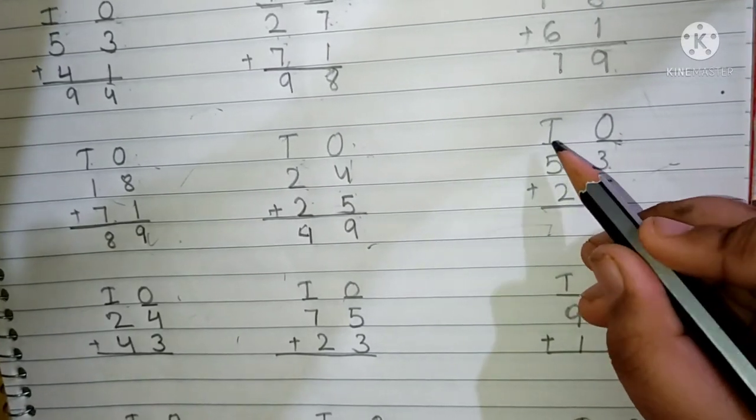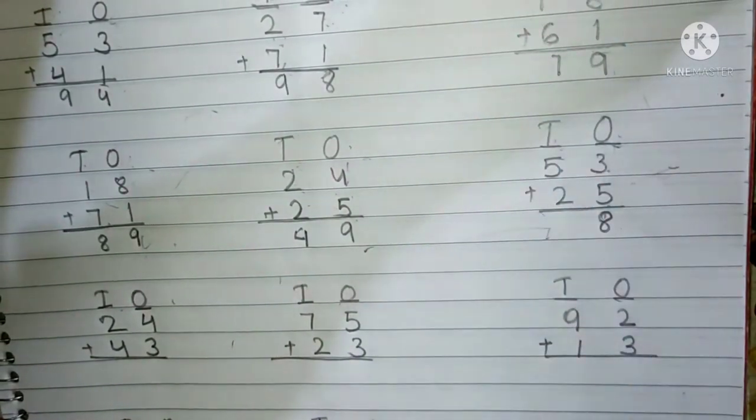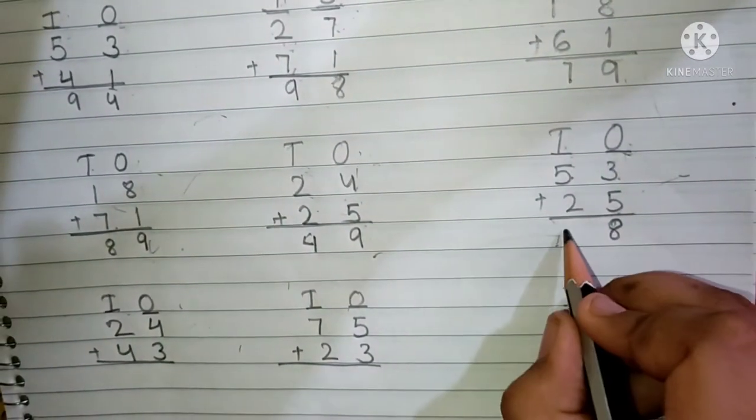5 and 2 are present in the 10's place. Now we have to add the 10's place digit. Keep 5 in your mind and 2 fingers up. After 5: 6 and 7. We have to write here 7.